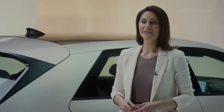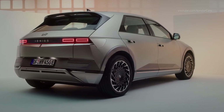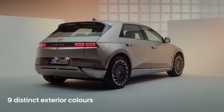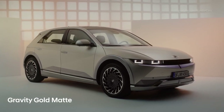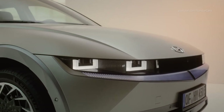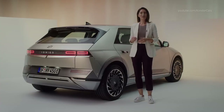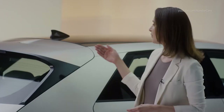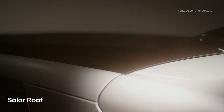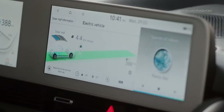The IONIQ 5's sustainable approach also extends to the exterior. This sleek and stylish body is available in nine distinct colors, including this gravity gold matte. These lustrous colors are achieved with a polyurethane paint containing 13% biomaterials extracted from bean oil. This model also comes equipped with a solar roof. This optional feature collects energy on sunny days and transfers it to the high voltage battery, providing additional electric range.